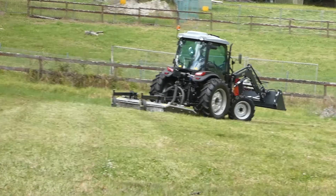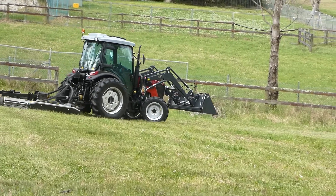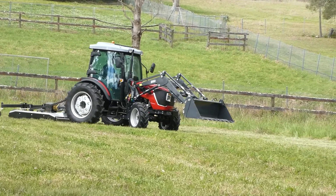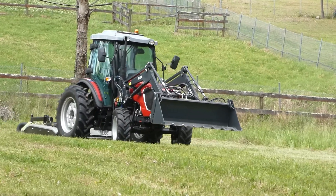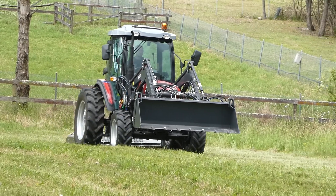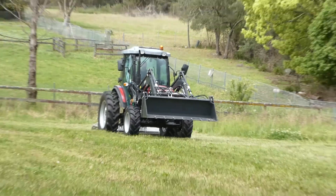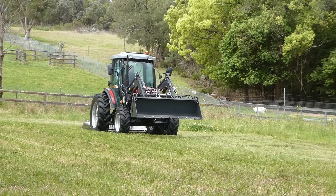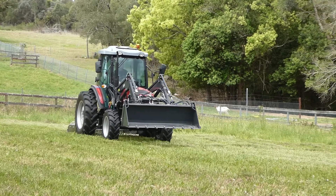Engineered for Australia, the whole range of WHM tractors have more than 70 features built in to increase reliability and longevity through better, stronger engineering. They are well worth your consideration and are available at a great price.